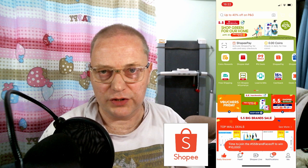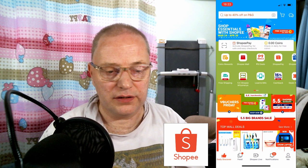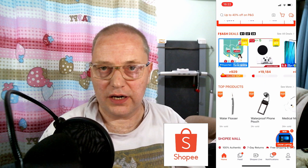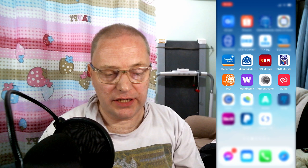The next app I have is Shopee. Even though I don't really use it that much, it's the second biggest online shop here in the Philippines after Lazada, and I can recommend it. It got better over the last years. So if you buy things you don't find on Lazada, you just use Shopee.